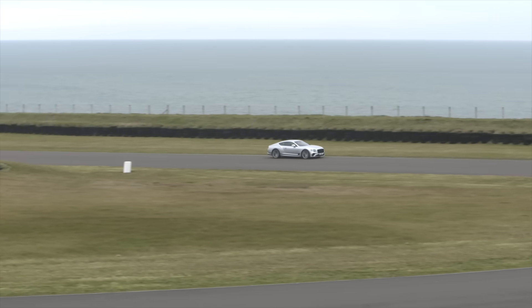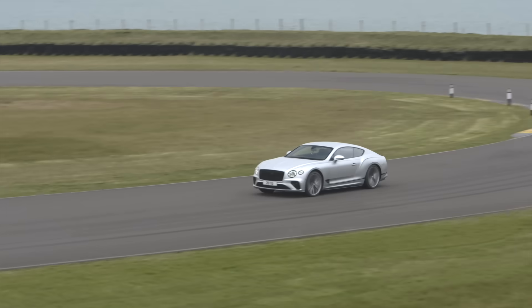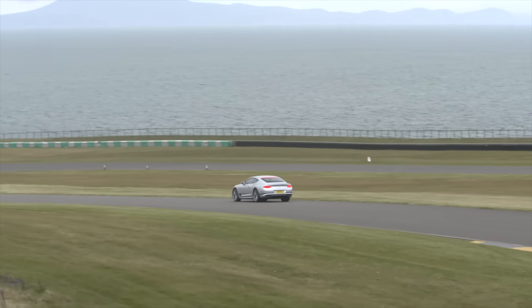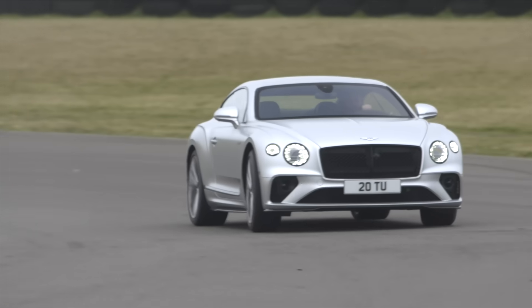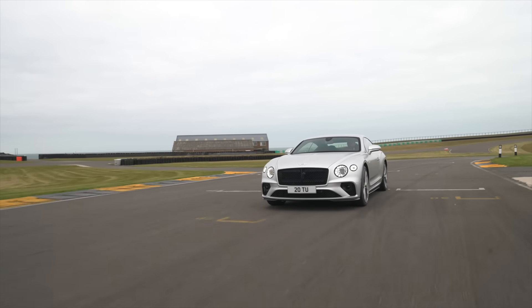Now the chassis — this is where the biggest changes are. For the first time ever in a Bentley, the GT Speed uses an electronic rear limited-slip differential, which gives you better traction through corners or helps you slide. Bentley have never done this before in any of their cars — it's quite a step forward.